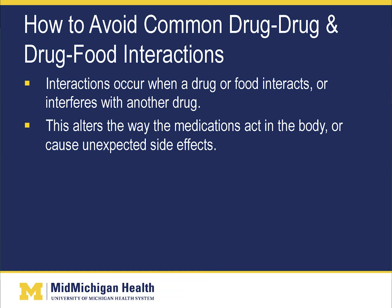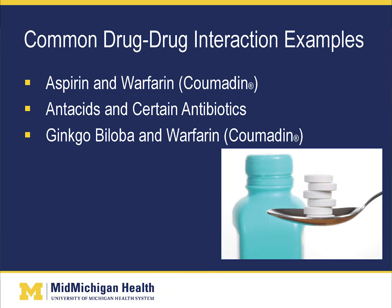Medications involved can be prescription medications, over-the-counter medications, and even herbal products. This can be an interaction affecting how a medication is absorbed, or how a medication is metabolized by the liver or kidneys. Some common drug-drug interactions include aspirin and warfarin or Coumadin — both increase the risk of bleeding, so combining them really increases the risk of bruising and bleeding. However, many patients need to be on both to prevent a stroke.